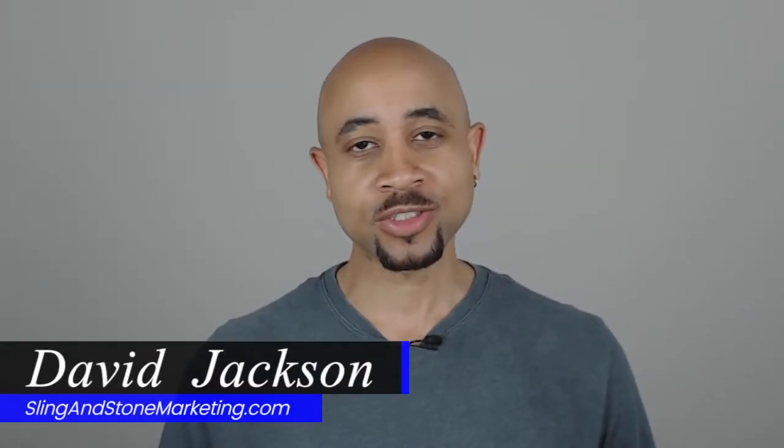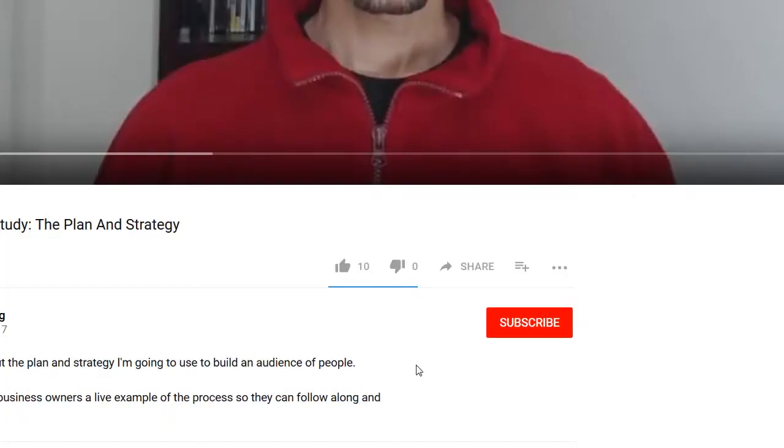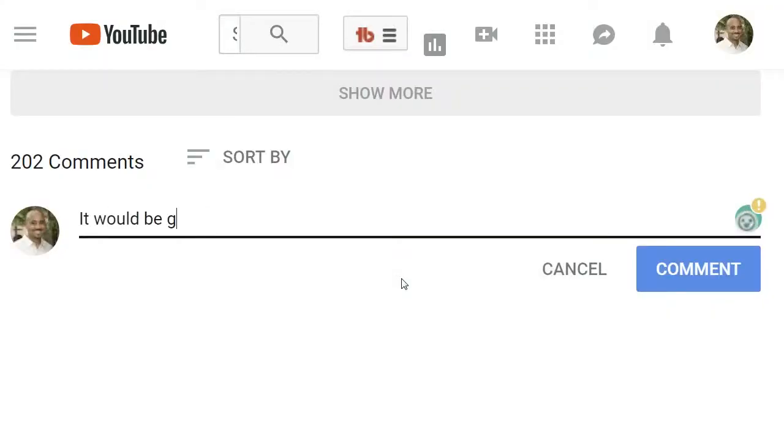Hi everyone, David Jackson here with Sling and Stone Marketing, where I share with you the tools and strategies to help you market your business online. If you're new to the channel, consider subscribing so you don't miss out on any new videos I upload. You can also find notes and links to resources in the video description below, and if there are any topics you want me to cover in future videos, let me know in the comments.